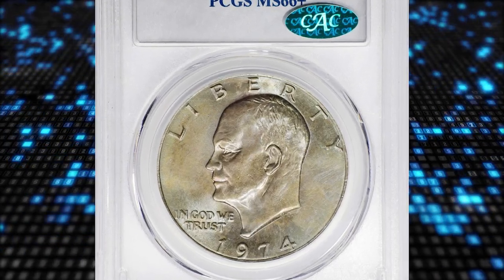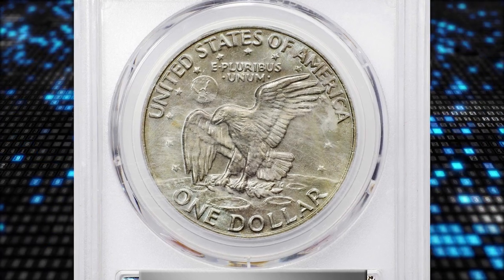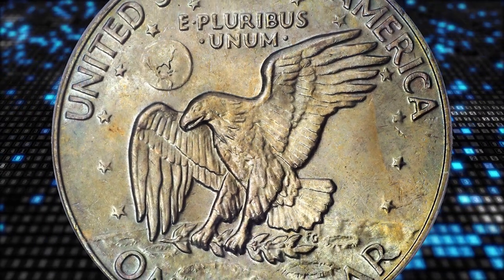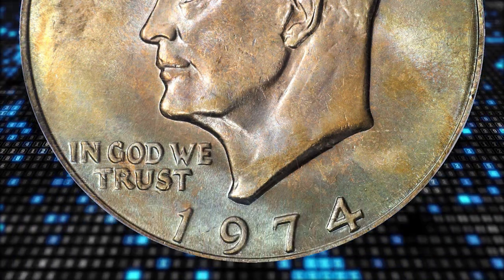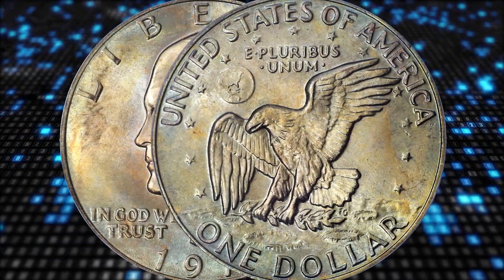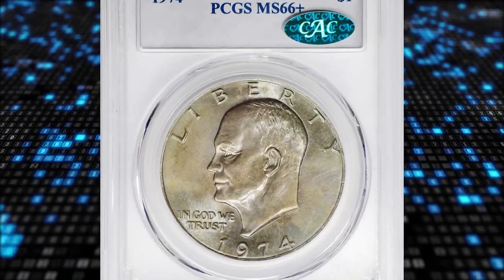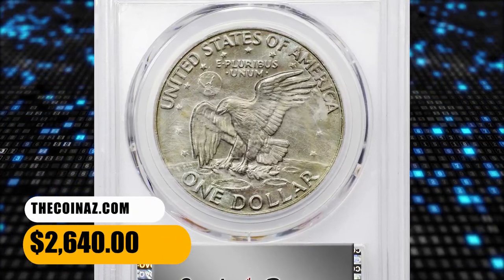Number 13: the 1974 Eisenhower Dollar in MS66 plus condition. Predominantly pearl gray surfaces reveal intermingled powdery blue, olive gold, and pale pink highlights under a light. Expertly produced and very carefully preserved. With a mintage of more than 27 million coins, the 1974 copper and nickel Eisenhower dollar is not a rare issue; however, not a lot of attention was paid to it at production and few gems are known. Several factors account for the lack of nice examples — they were carelessly made and had overall low relief, making them more susceptible to early wear, especially when jostled around in pockets or stored in sacks. This MS66 plus specimen fetched $2,640 at auction.